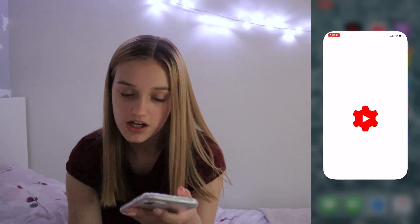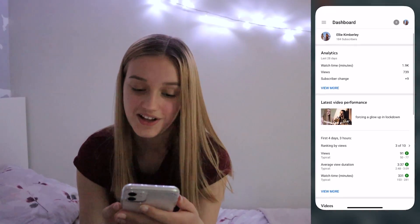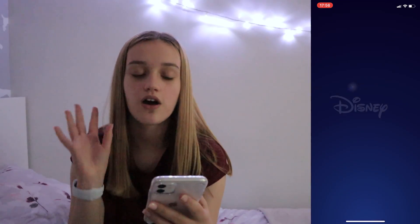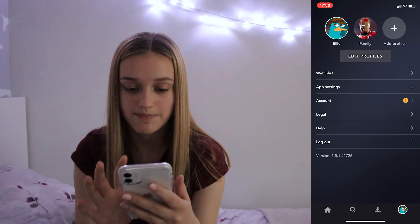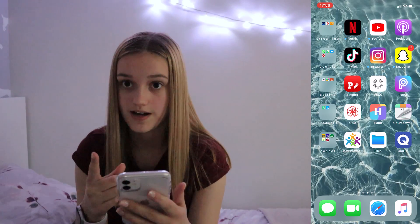YouTube, Netflix, Audible — I literally just finished listening to all the Harry Potters a few months ago. YouTube Studio, which you use as a creator to see your stats. My last video, 'Forcing a Glow Up,' is doing better than normal. Disney Plus — I love Disney Plus! My little character is Perry, obviously. And then I've got TikTok, Instagram, and Snapchat out.